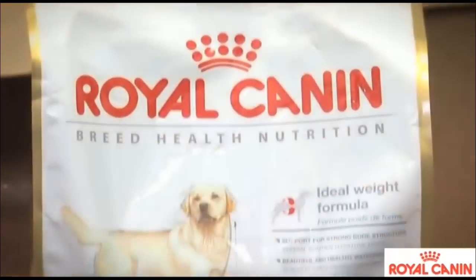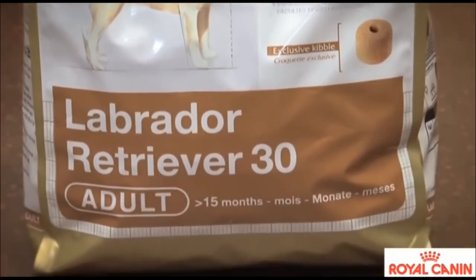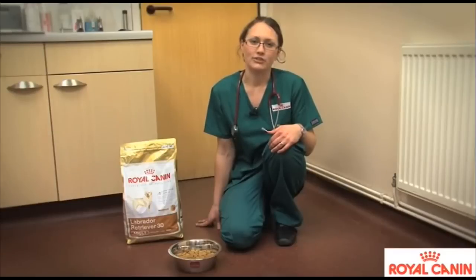As a vet, what I'd recommend you feed your Labrador is a tailored nutrition to the breed, such as the Royal Canin Labrador Retriever diet. This diet contains glucosamine and chondroitin to help support healthy joints.